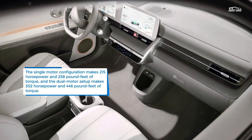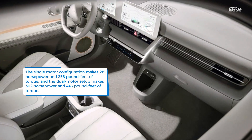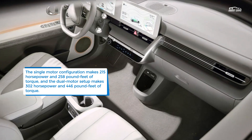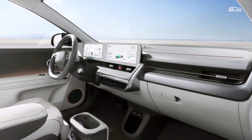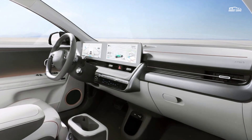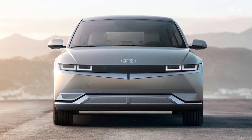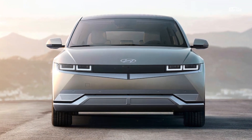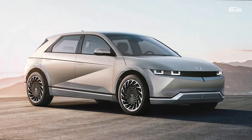Underneath the striking body is Hyundai's first implementation of the E-GMP platform. It can be equipped with either a rear motor and rear-wheel drive, or two motors and all-wheel drive. A standard 58 kWh battery or optional 77.4 kWh battery can supply power. The single motor configuration makes 215 horsepower and 258 pound-feet of torque, and the dual motor setup makes 302 horsepower and 446 pound-feet of torque.